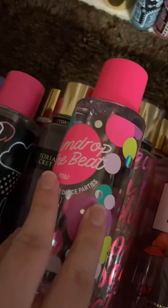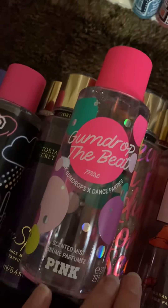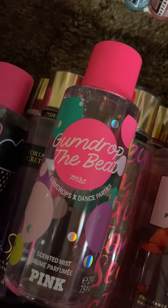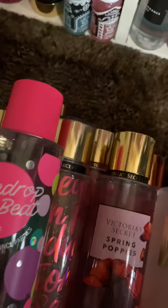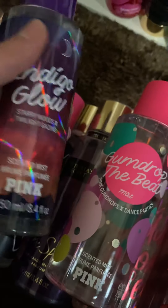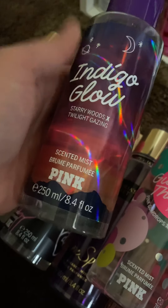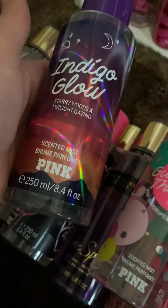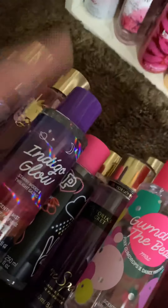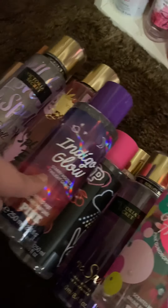Gum Drop the Beat. I'm trying to go quickly because I don't really know how the videos work with the iPhone and posting it, and I'm not trying to have a long video. Indigo Glow — I love this packaging, it's so pretty. It is a muskier type of smell. Normally I like sweet smells or candy-type smells, but this is more of a musky type scent.